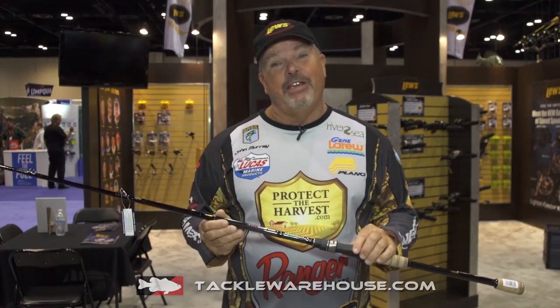When I started fishing a long time ago, I fished Lou's Speed Sticks, and they're back. Now we have all the actions in this rod.